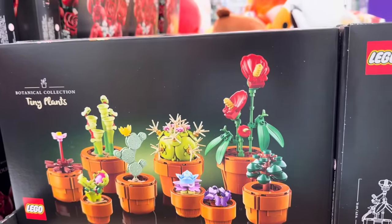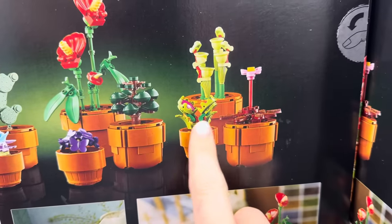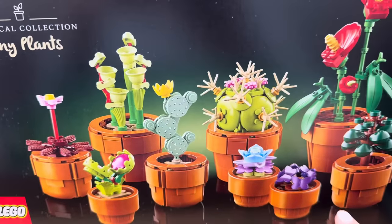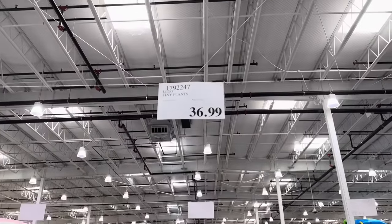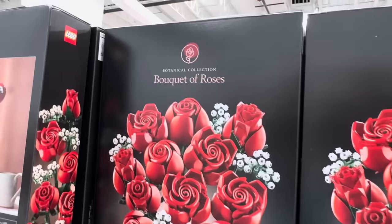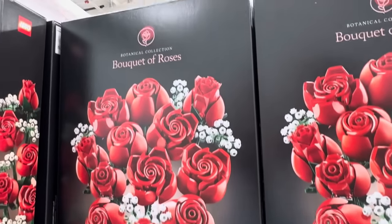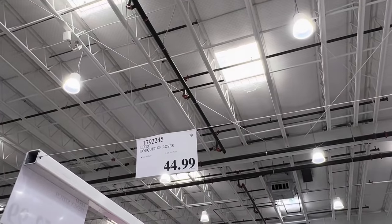Lego has come out with tiny plants from the Botanical Collection. This almost looks like two little dinosaurs but they're plants — I think it's the Venus flytrap. $36.99 for 758 pieces. You can also go for the bouquet of roses from the Botanical Collection — 822 pieces. I love the baby's breath going on. $44.99, limited time only.